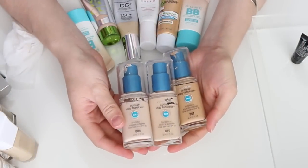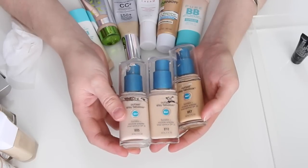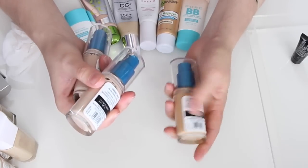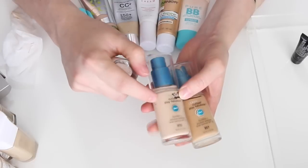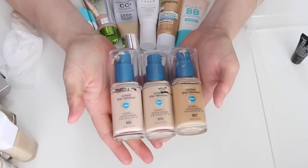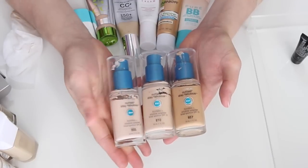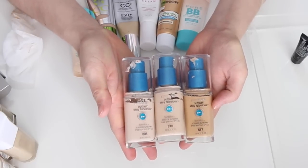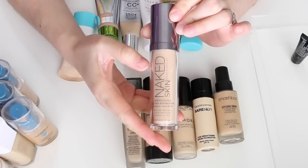These are the CoverGirl 3-in-1 Outlast Stay Fabulous foundations — one of my holy grails from the drugstore. I have shades 805 Ivory, 810 Classic Ivory, and 857 Golden Tan. I use 810 by itself or mix 857 in when I'm self-tanning or have a tan. I've already gone through one or two of these. Love this foundation — definitely keeping all three.